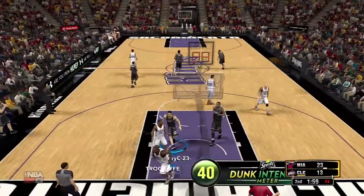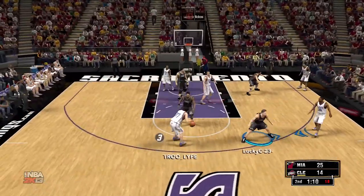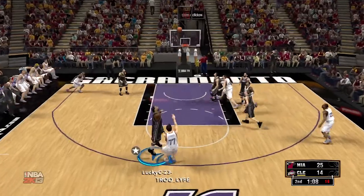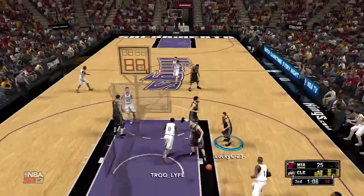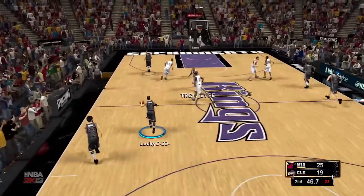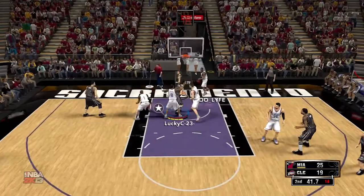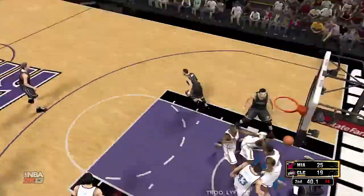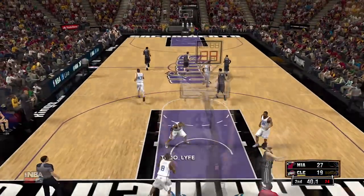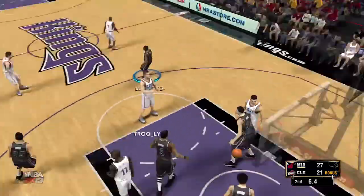One thing I might do is when you open packs and get those skill boosts — like plus six or something — I don't know if that's permanent, but I might start keeping those and giving them to my players. Mainly for Lou Hudson because he doesn't shoot threes very well, and for any other players I buy I might upgrade their stats.